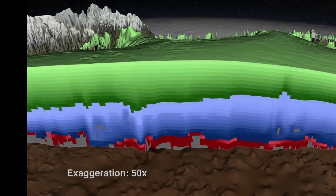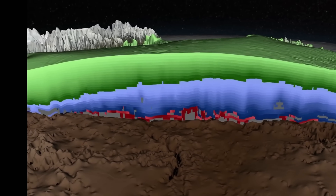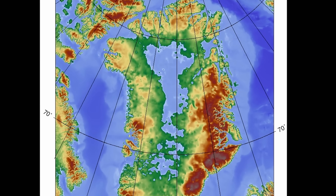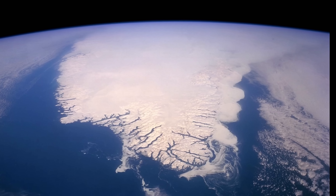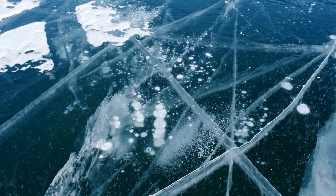One reason we know this ice sheet likely existed for a very long time is the unusual depression it formed in the middle. The ice sheet is so huge and heavy that its weight depressed the central area so much that it now lies 300 meters — about a thousand feet — below sea level. On the outskirts near the coast there is a sudden rising elevation, with ice flow generally moving from center to coast, meaning the oldest ice is found right in the center.